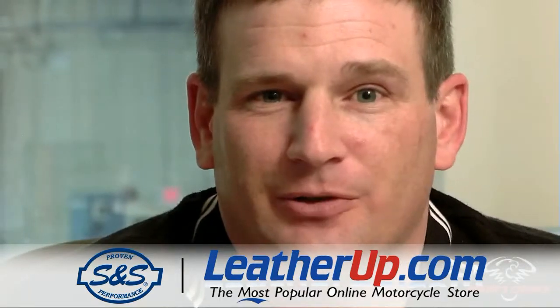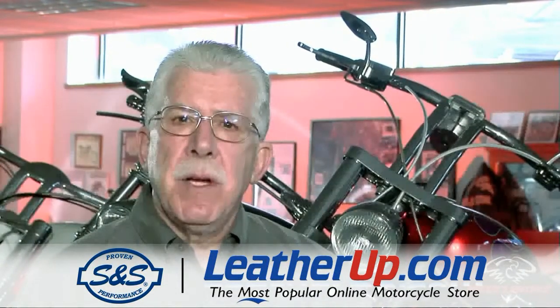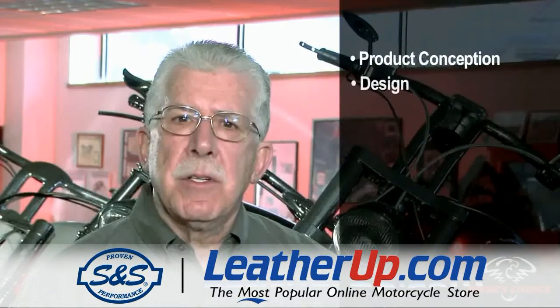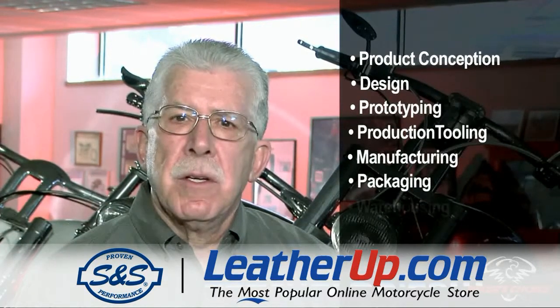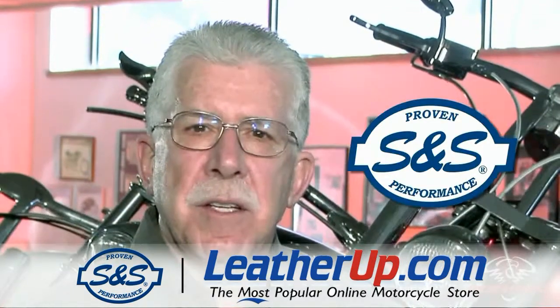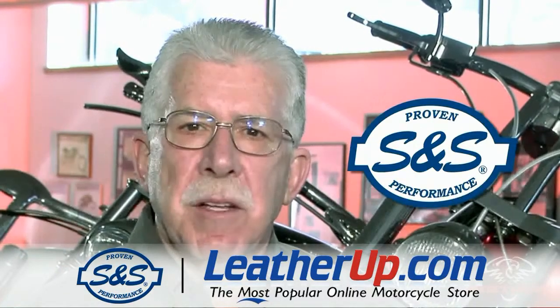S&S Cycle is an American company. We get the vast majority of our parts right here in the United States, and we're very proud of that — you can tell it in the way our workforce produces those parts. Over the course of the years S&S has developed a complete manufacturing capability from product conception to design, to prototype, to production tooling, manufacturing, packaging, warehousing, sales and distribution. S&S Cycle has the capability to design, test, and manufacture just about anything.